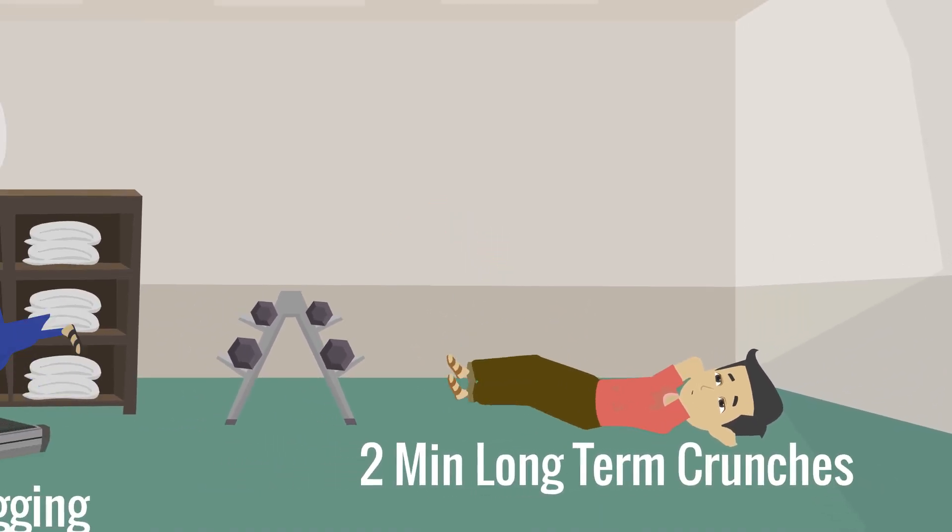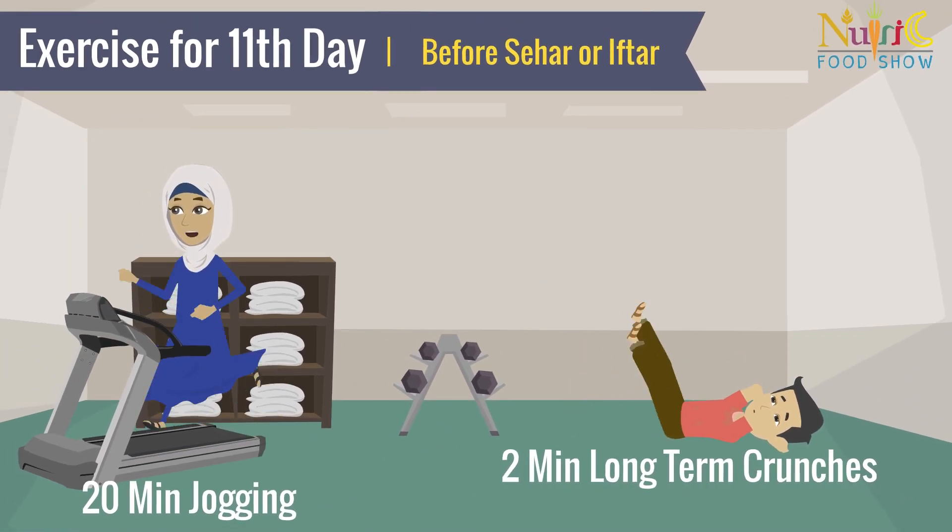Exercise for the 11th day: 2 minutes long-term crunches, 20 minutes jogging.